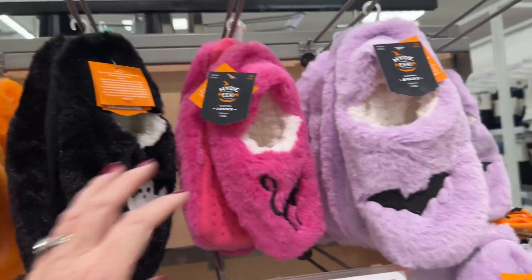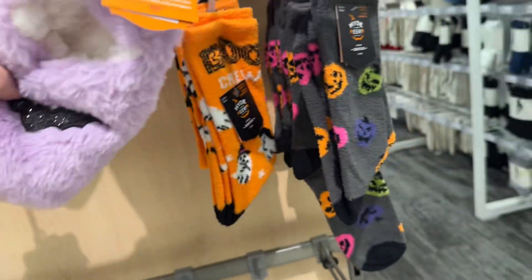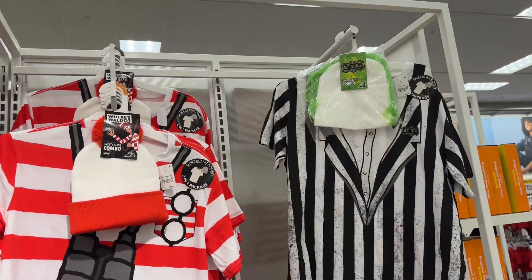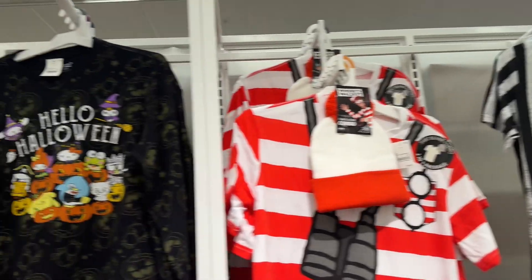Ten dollar slippers, five dollar socks — really cute. They have little costume shirts for fifteen dollars.